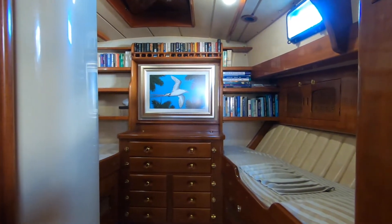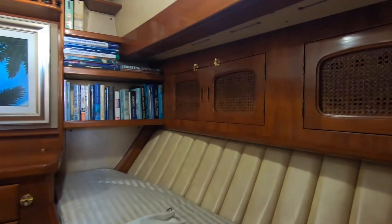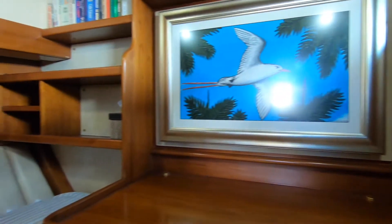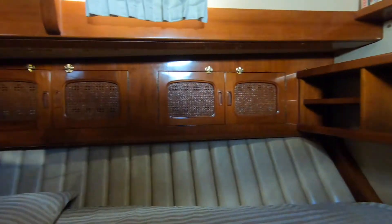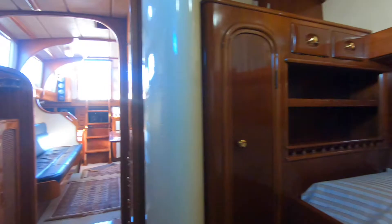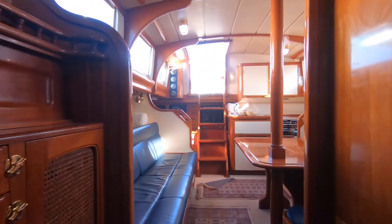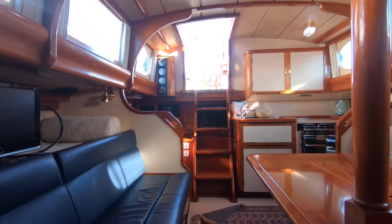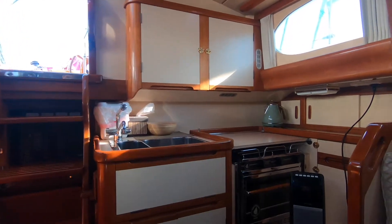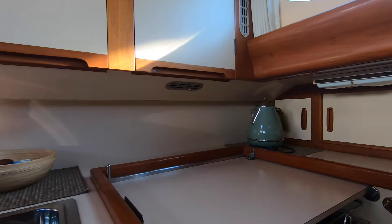A beautiful owner's cabin with a very large single berth — it's like a small double — and a large settee forming another single to starboard. Plenty of great detail and beautiful presentation. Moving back into the saloon, there's a beautiful dinette table. The berth to the starboard side converts to a very large single — it folds out. Fantastic galley, very functional, particularly at sea; it's designed for that.